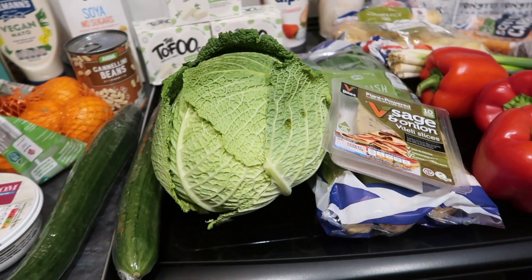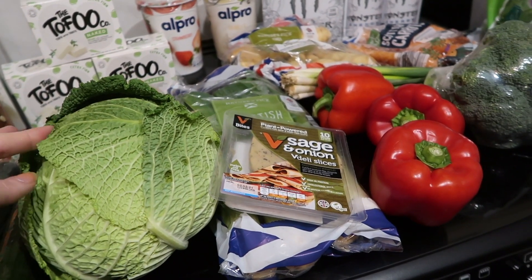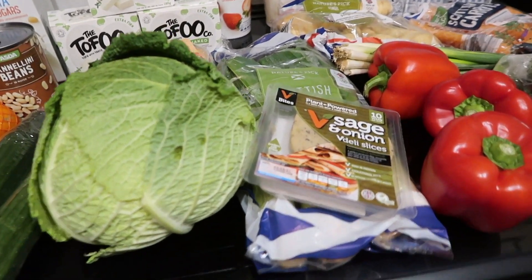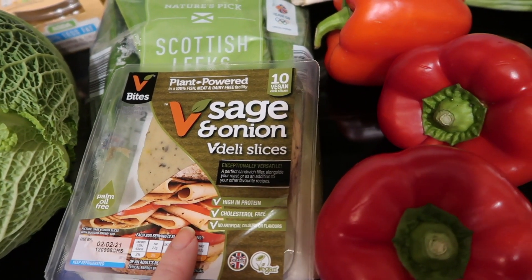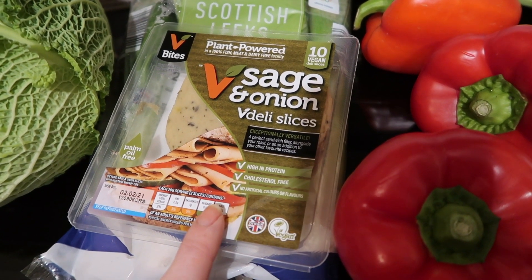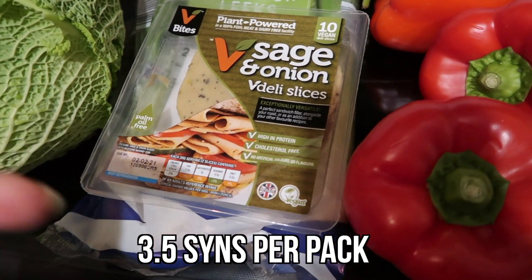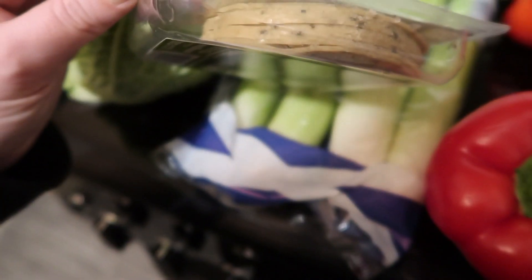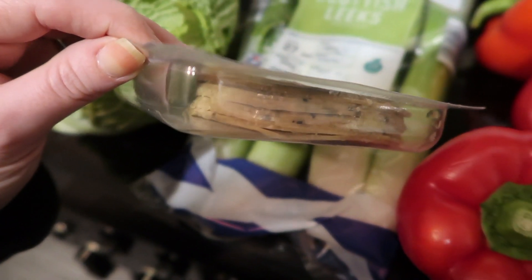I've also got a savoy cabbage for my minestrone soup — I've been giving a little bit to the rabbits too, hence the ripped bits. From Morrisons I bought sage and onion deli slices. These are really nice — I think it's two or three syns for the whole pack, which is not bad given how many slices you get. They last a long time, so I thought they'd go nicely in a bagel as a lunch option.